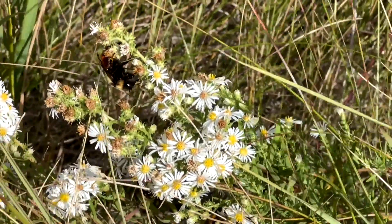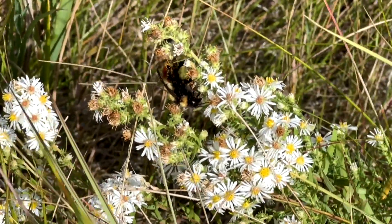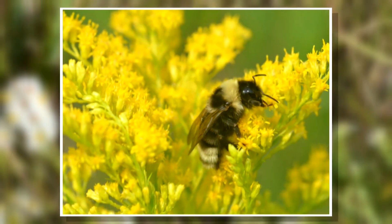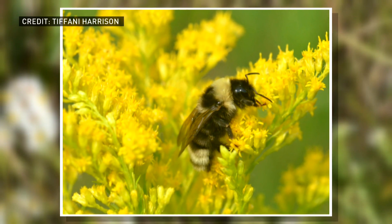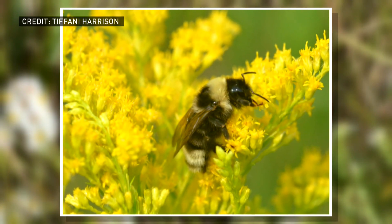All this while keeping an eye out for two species at risk, including the gypsy cuckoo bumblebee. Bombus bohemicus is its Latin name, and it is listed as endangered federally under the Species at Risk Act — a pretty high level. That's why we were really excited to find one last year, and we have found one this year. It's one of the big reasons we started this project.